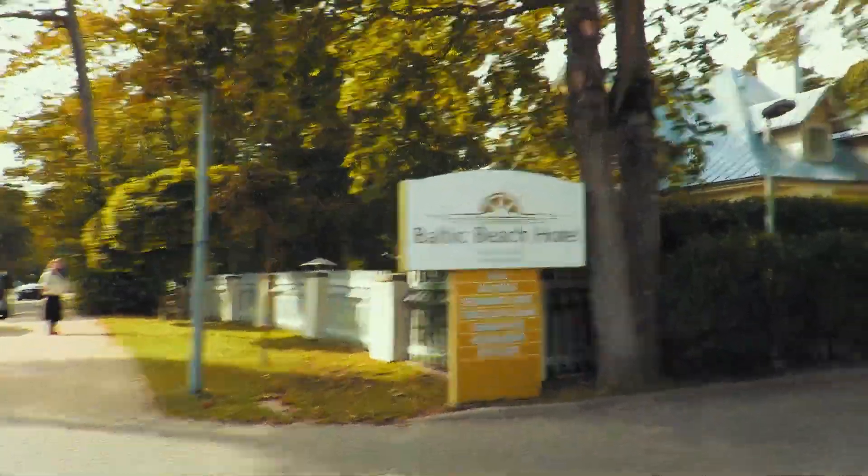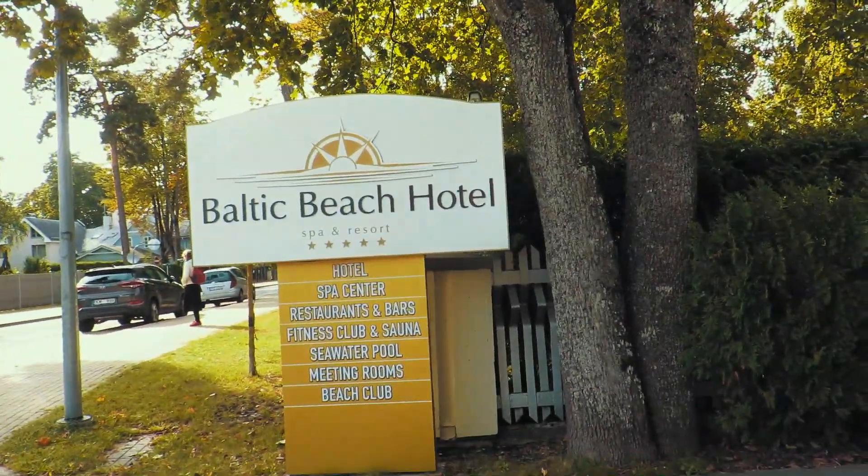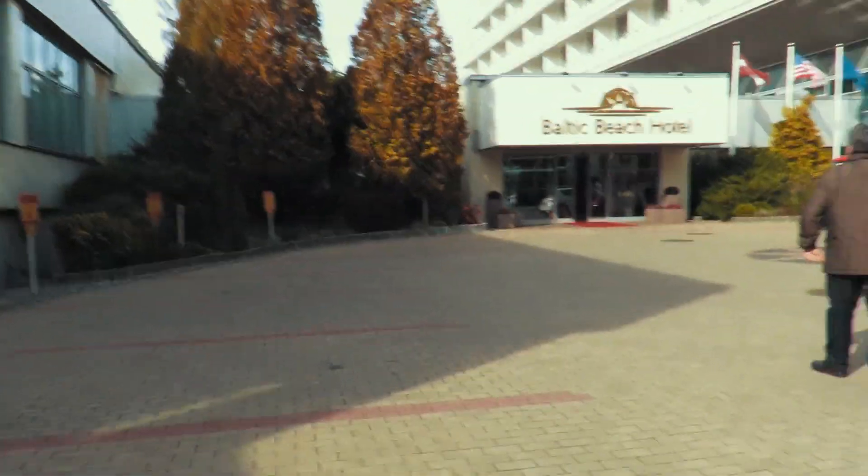The water is better here than in the capital city, and the temperature is warmer. It's a summer village — a summer area. A lot of tourists come here, and a lot of people from Latvia as well. Let's go check in. I'll leave you here and I'll see you inside — actually, we'll show you inside.